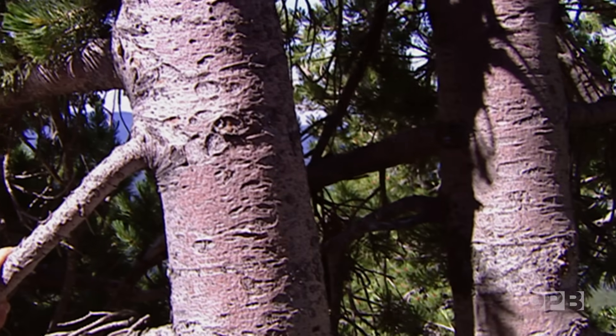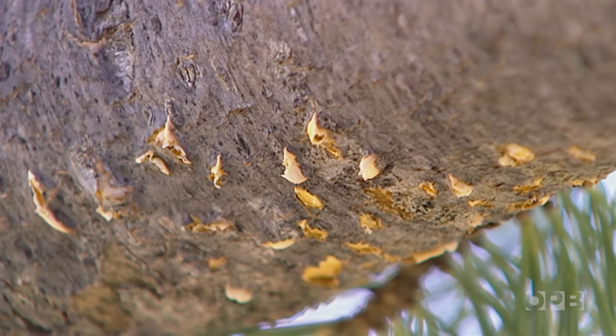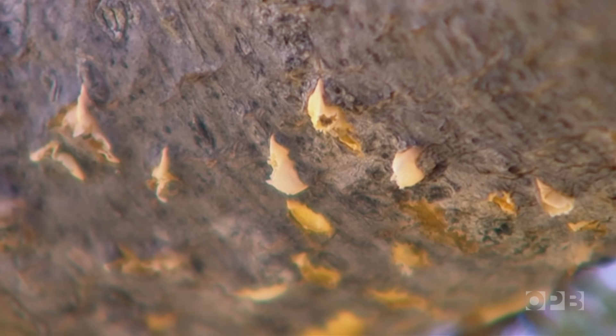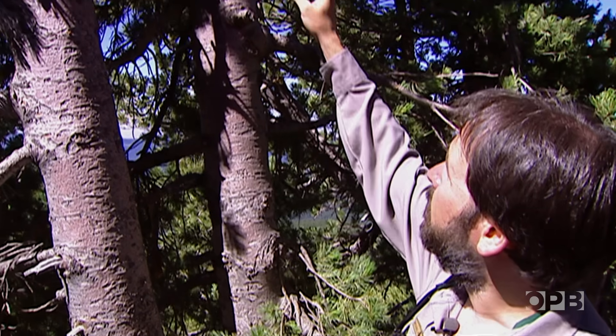The actual fungus is making itself visible to us. This is how it gets its name — blister rust — the rust color of the fungus. The fungus is actually destroying the living tissue underneath the bark there, and the tree will die from this point up.